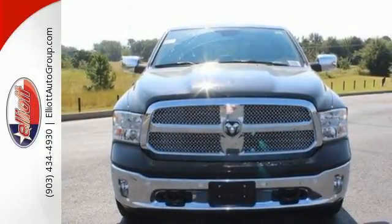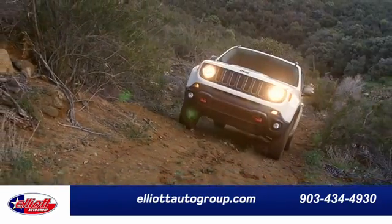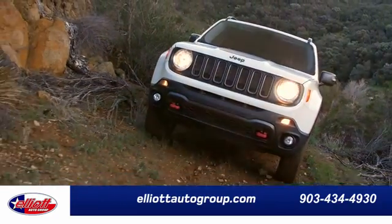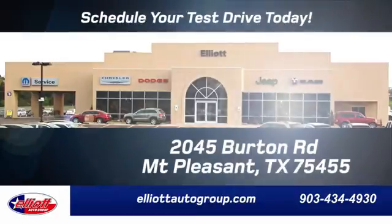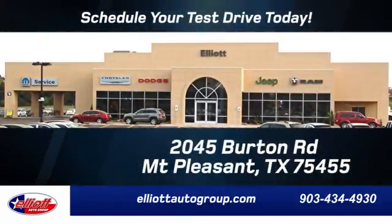Take this Ram 1500 to work today. Elliott Auto Group — we don't do things the old way, we do them the right way. Schedule your test drive today. We are located just off I-30 on Burton Road in Mount Pleasant.